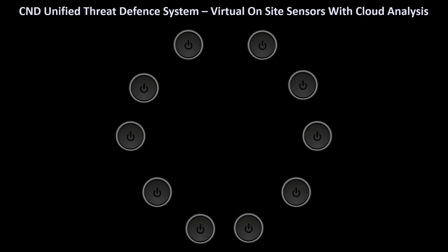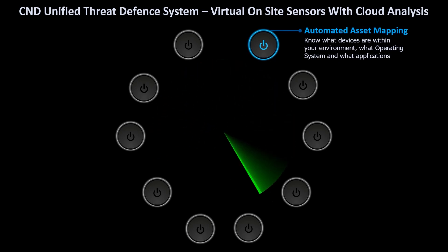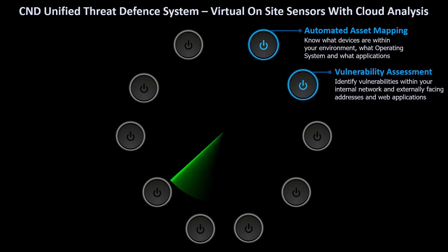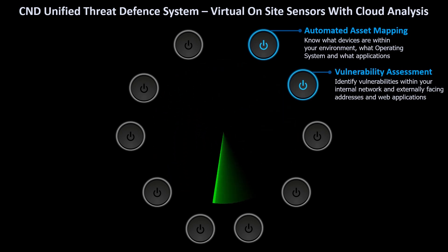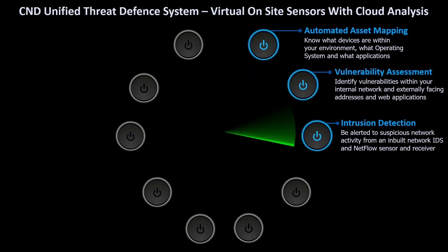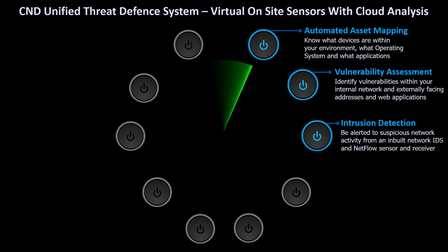The on-site sensors contain the following capability. They automatically scan the local network to identify and categorise any visible devices. Regular internal vulnerability assessments of these devices is undertaken. The sensor also contains a number of network intrusion detection systems which analyse network traffic to identify suspicious activity.